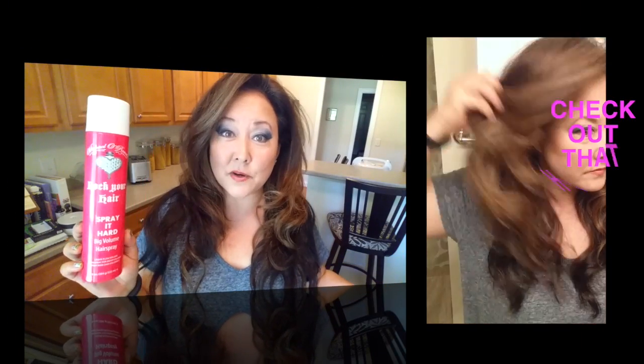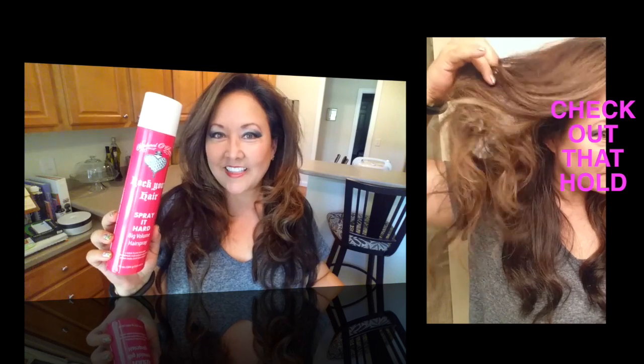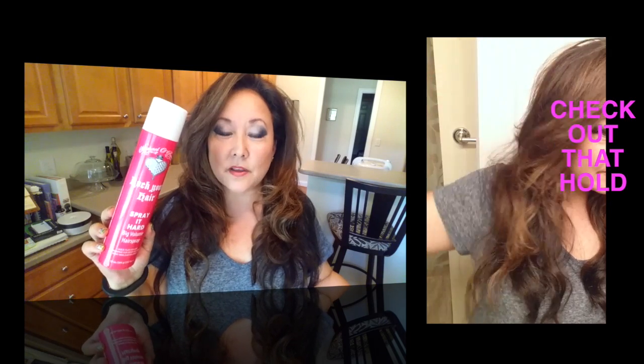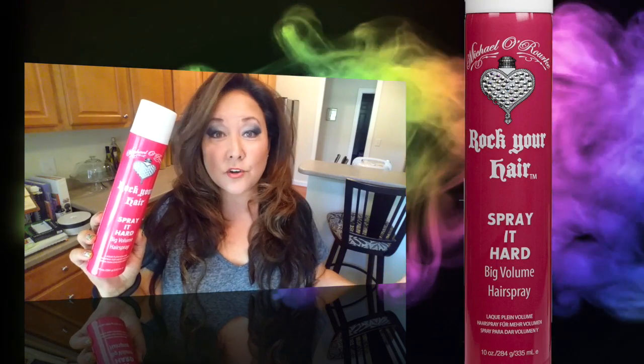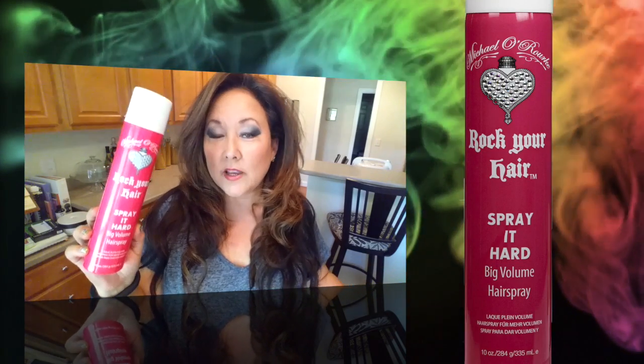Spray It Hard is not like a freeze spray where you spray it in your hair and then you can't get a brush through it. This one gives you the right amount of tack, the right amount of stiffness, and you can still brush your hair — perfect hold. If you're looking for something with a little extra hold, want your hair to stay in place, and it works great with humidity, then Spray It Hard is going to be your choice.